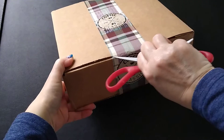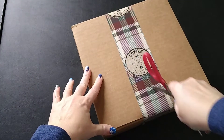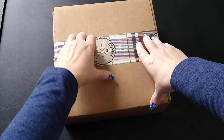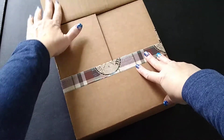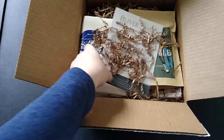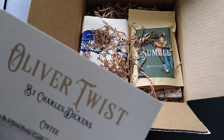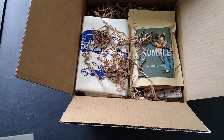This is the December 2020 box. In every box you get a card that tells you what's in the box. This month it's Oliver Twist — this is the adult box. So the classic book is Oliver Twist. I'm just kind of looking over the card to see what else we've got in here.